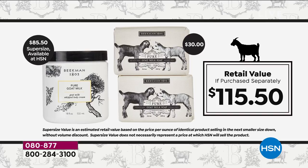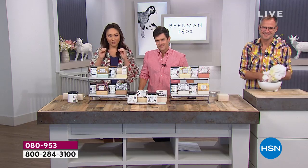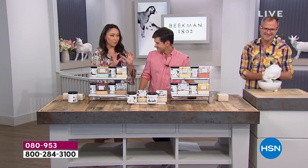We also have AutoShip available. You'll get this every 90 days for one year. Item number 080953 is the separate item number for AutoShip. Lock in this three-piece set at this price.